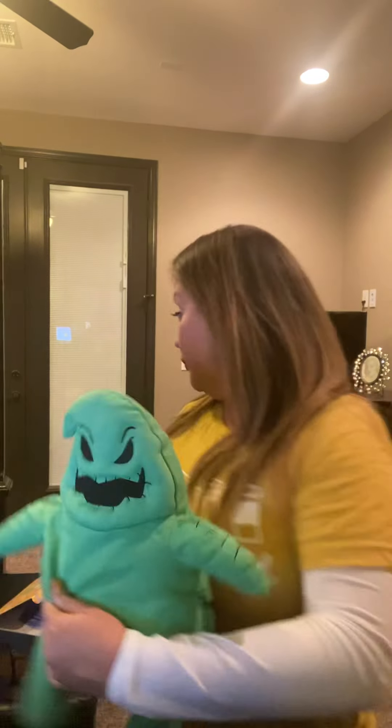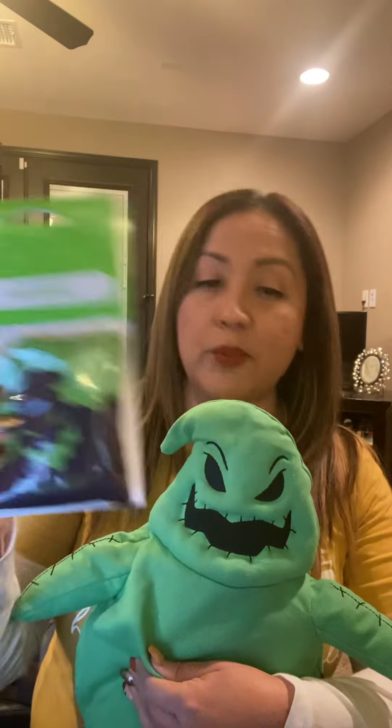The scent description is: zesty citrus and dark fruits lurking beneath sage, all daring to test your luck. It's a very zesty, almost Irish spring kind of smell — like soap, manly and clean. I personally liked it. It comes with its own little scent pack in the Roll the Dice scent.